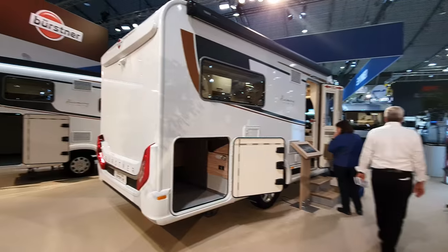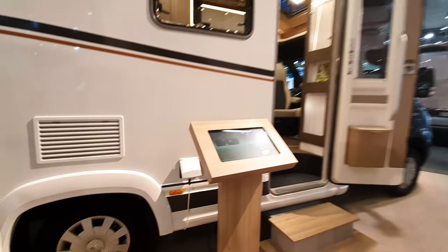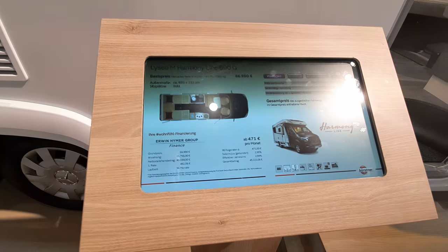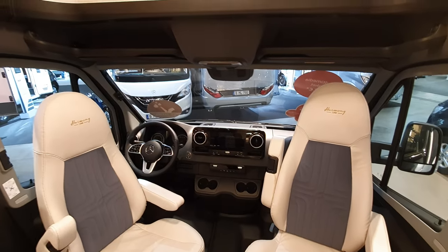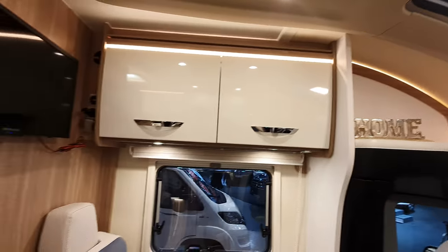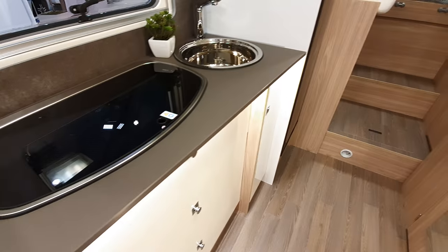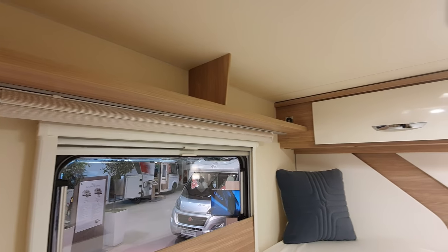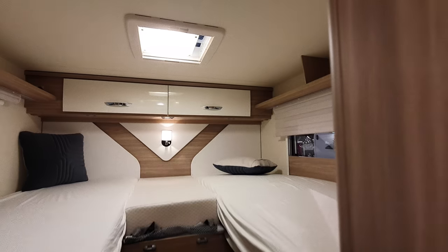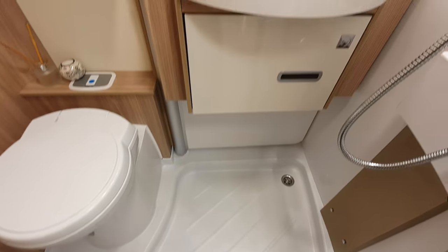Here we have the Ixio teal semi-integrated 728G, and there's another Harmony Line one. This is the Lizio M Harmony Line 690G — it costs 85,000-something euros and is seven meters long. It's on a Mercedes, that's why it costs so much. Compare it to the previous one and it looks totally different. Though it's largely the platform, not just the engine.